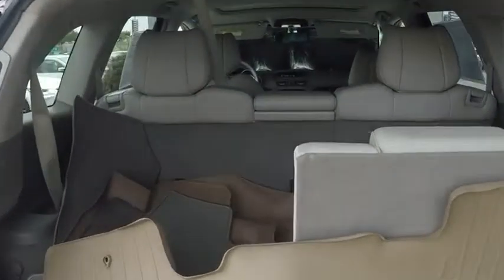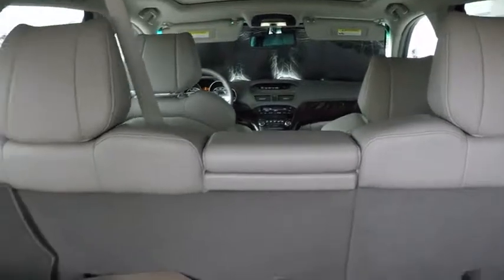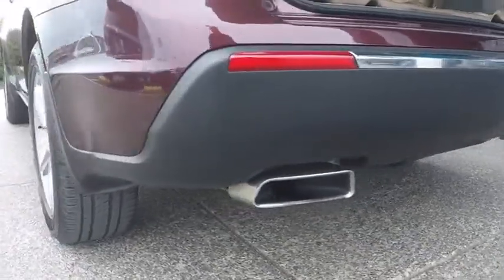Keyless entry, power liftgate, CD changer, steering wheel audio controls, stability control, traction control, backup camera, anti-lock braking system, power passenger seat, all-wheel drive.